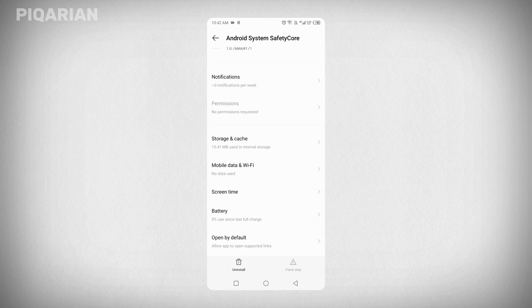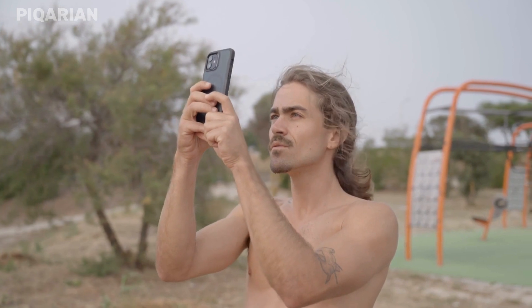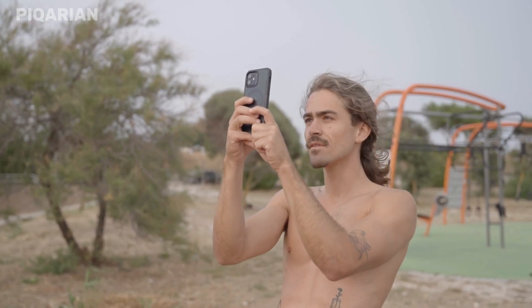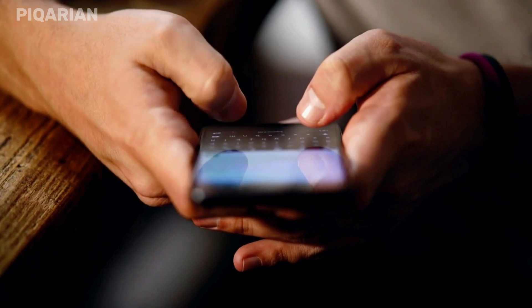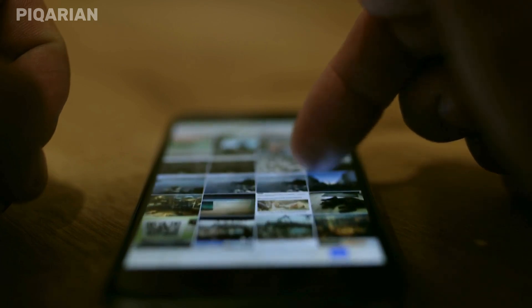And most importantly, stay informed — because knowing what's running on your phone is half the battle. Safety Core is not spyware, and it doesn't send your data to Google. It is meant to help. But when a feature is installed silently, runs in the background, and interacts with your personal content, you deserve to know about it. If this freaked you out a little, that's okay. Drop a comment if you've found Safety Core on your phone or if you've had a weird experience with it. And if you want a full tutorial on how to remove it, or alternative messaging apps that don't integrate with it, let me know down below. This app may be scanning your photos, but now you know how to scan your system. Stay safe. Stay informed. See you in the next one.